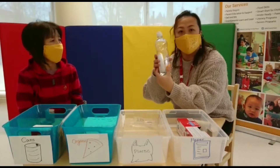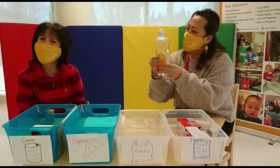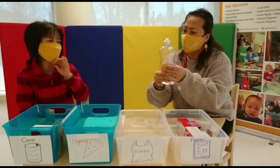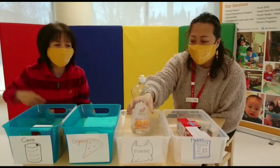I have some dish soap. It's soft — you can touch it too. And it's kind of light. Very light. So this is a plastic. Yes, the plastic goes there.